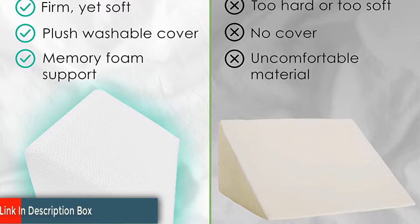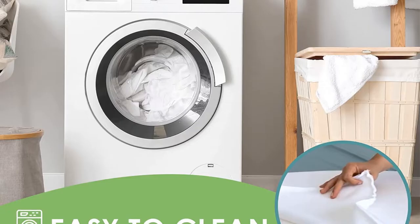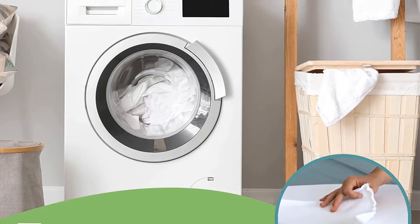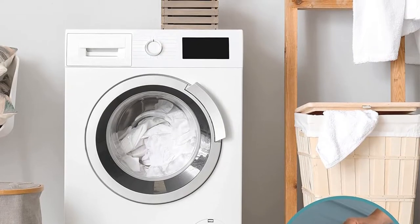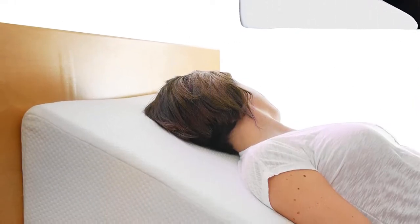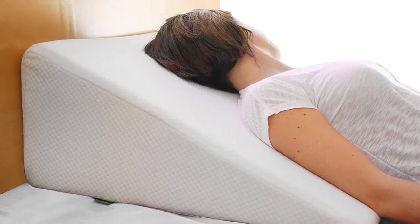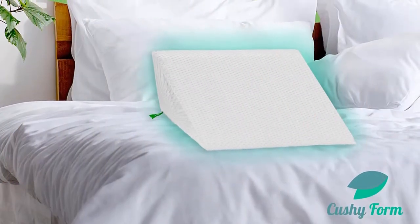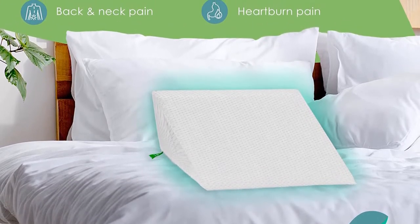The cover comes off with ease and can be washed whenever you like, allowing the pillow to stay clean, fresh, and hygienic for longer, and it retains its shape nicely too, allowing you to use it for years without needing a replacement. It's a large and wide wedge, offering a lot of space to move around a little in the night, and it's nice for reading and resting throughout the day as well. It's definitely on the more expensive side, but offers a lot of value by drastically reducing snoring, sleep apnea, sinus pressure, and even heartburn. Overall, a very impressive sleep apnea pillow.